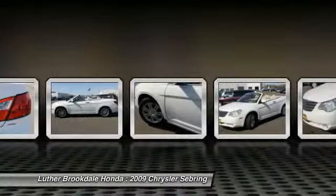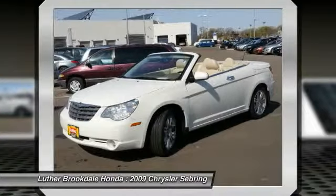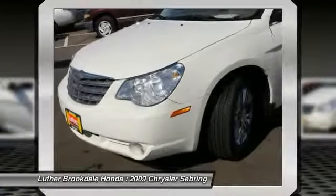The Sebring is available in three different styles including sedan, soft top convertible, and hard top convertible. Sebring makes driving fun again.